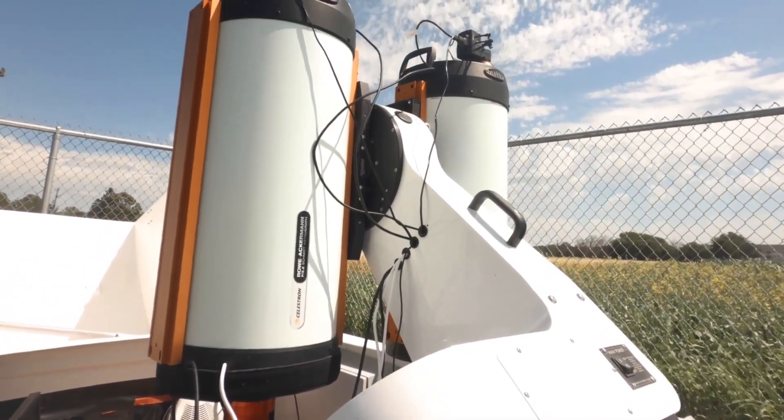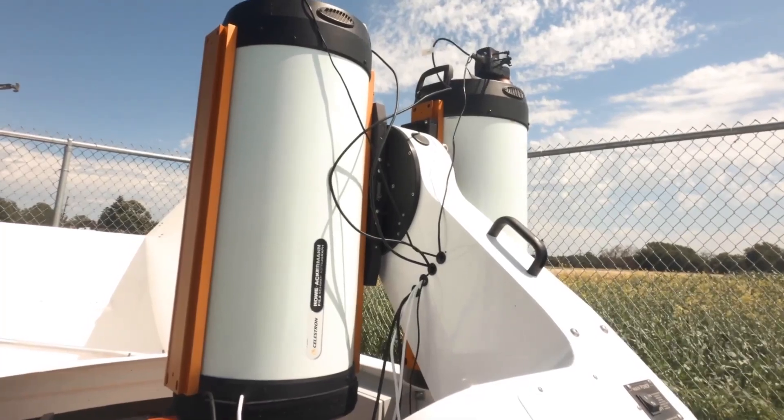The project I work for is called TURBO — the Total Coverage Ultrafast Response to Binary Emergence Observatory. Essentially what it does is it bounces around the sky looking for things that are brighter, dimmer, or just weren't there before.